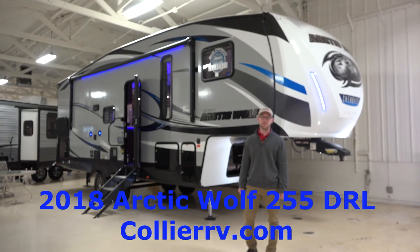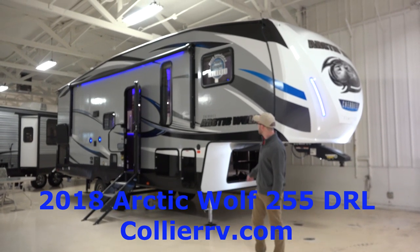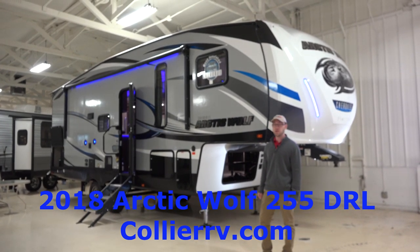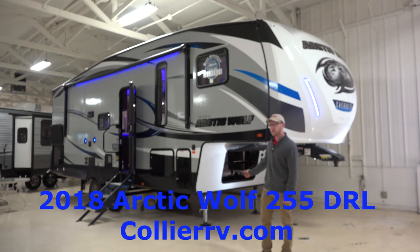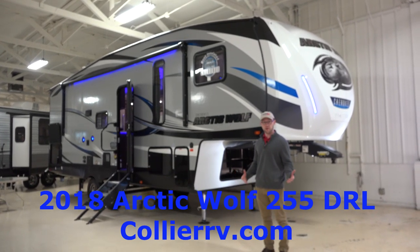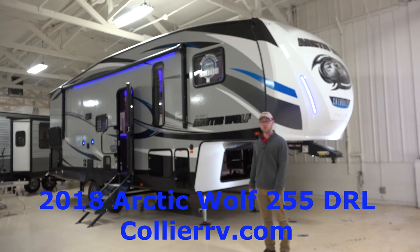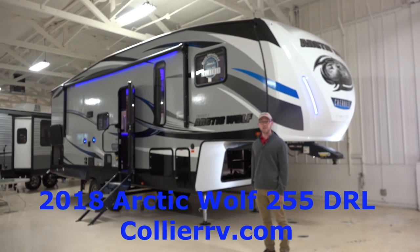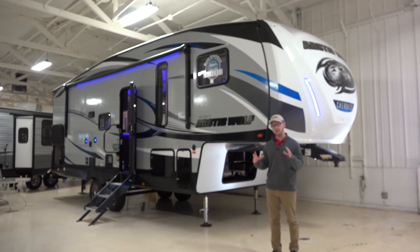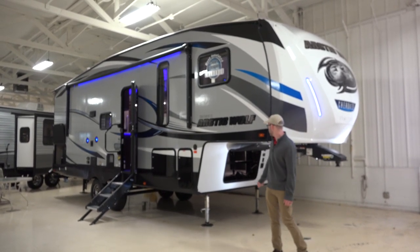Hi, I'm Chris with Collier RV in Rockford, Illinois. Today I'm going to show you a 2018 Cherokee Arctic Wolf 255 DRL. This is a new fifth wheel from the Cherokee line. Cherokee is a division of Forest River. They produce Grey Wolf Travel Trailers, Wolf Pup, and Wolf Pack toy haulers. They're actually the number one retailing division of Forest River, and they like to put a lot of high-end features in at a lower price point — a nice affordable unit.